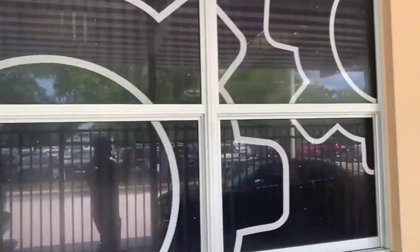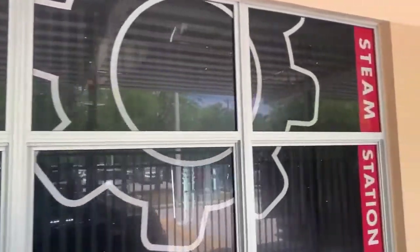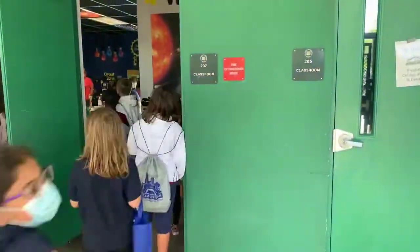Welcome to STEAM Station, a place for students to explore standards-driven inquiry zones that deepen their knowledge of classroom content.